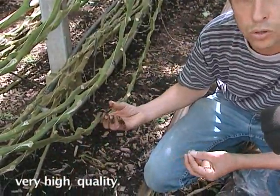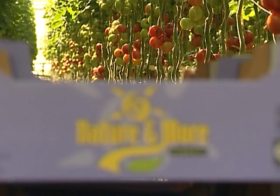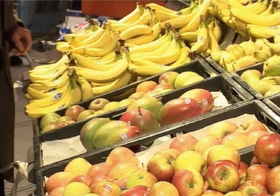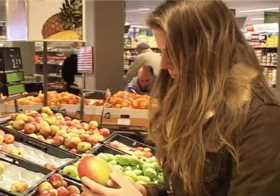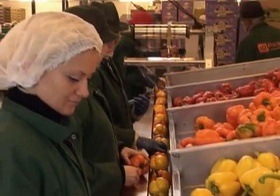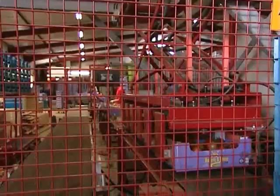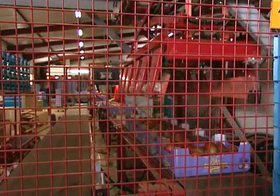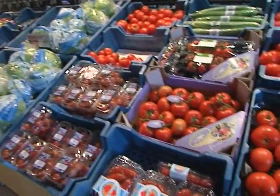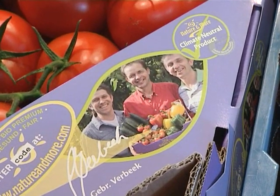The climate-neutral vine tomatoes are part of a larger climate-neutral range. Eosta had a world first during the last Fruit Logistica with other TUF-certified climate-neutral fruit and vegetables. TUF Nord has been appointed by the United Nations as the first inspection organization for conducting emission analyses and certifying emission rights. The first Nature and More climate-neutral vine tomatoes with TUF certification are now available in natural product retailers throughout Europe.